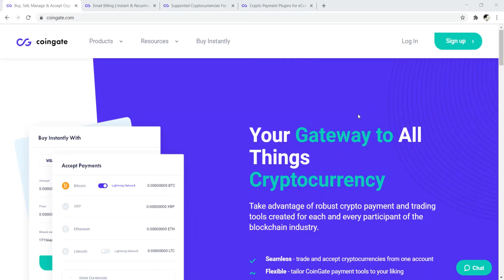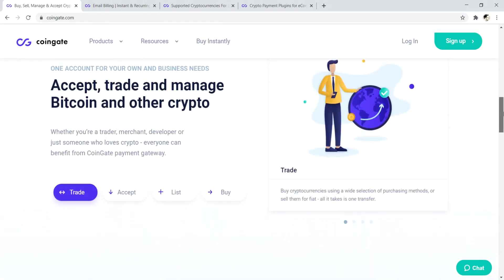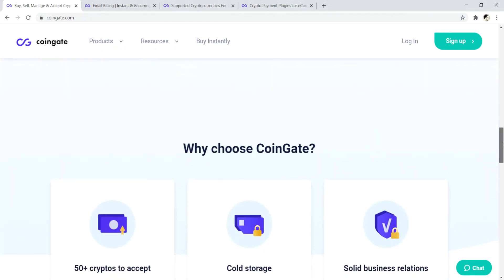Number two is CoinGate.com. CoinGate is a place where you can buy, sell, manage, and accept cryptocurrencies. It's your gateway for all things cryptocurrency — you can buy, trade, accept payments, all in cryptocurrency.